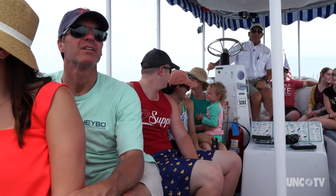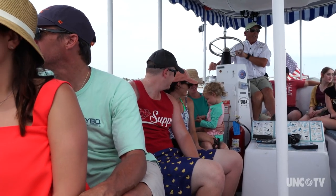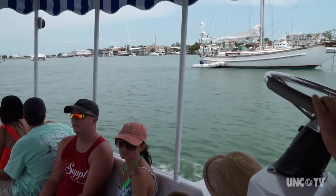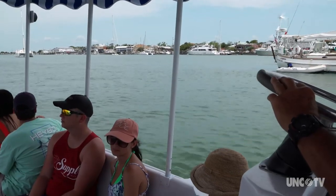Dickinson is a bit of a water bug himself. He used to tournament water ski and tournament fish for king mackerel, and he'd vacation and camp out on the islands. He's been on the water all his life, starting out with a five horsepower motor when he was about 10 years old.